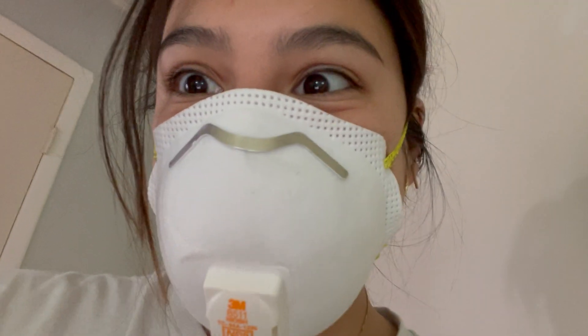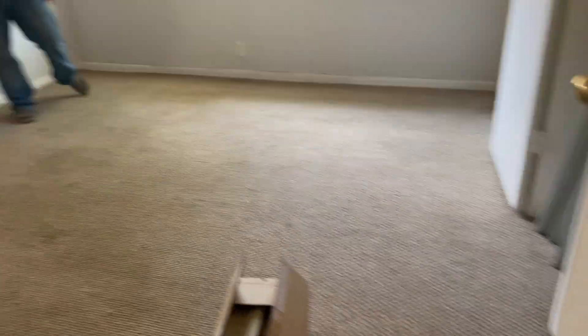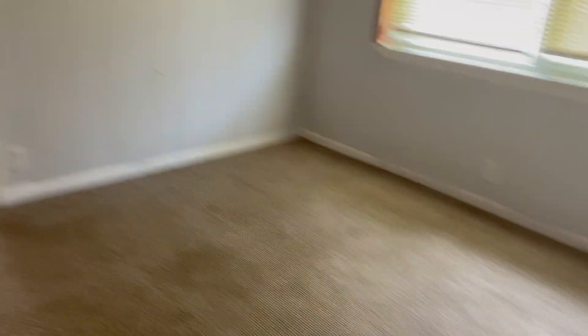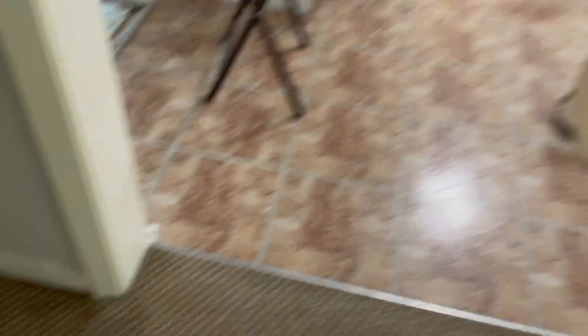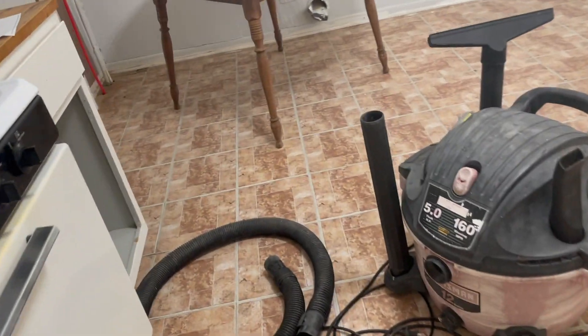Today is Tuesday, May 23rd, and we started pulling up carpet in Mateo's room, our room, and the living room. We're doing this one next and then we'll be done taking up carpet. I got a vacuum and I think I'm going to try to paint the bottom trim today — I have some white paint, and if not I'll get a gallon so I can go ahead and start something. I'll update you guys later when we're done with the carpet.